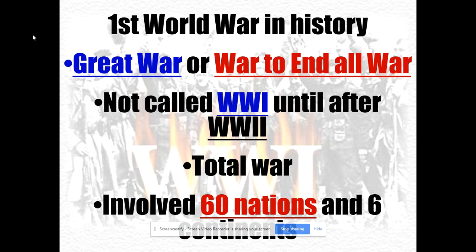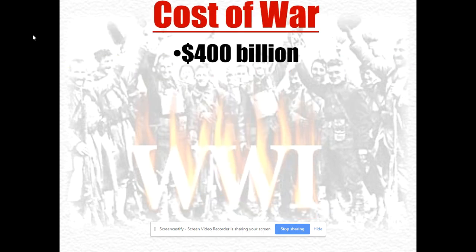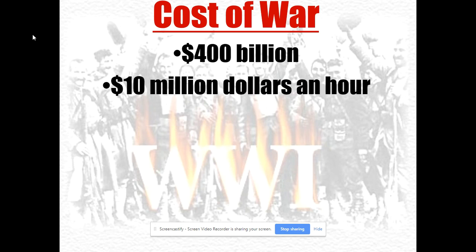60 nations are going to be involved on six different continents. It truly was a world war. I would argue that the Seven Years' War, or the French and Indian War as we call it in the United States, was the first world war in history. But this was far larger and far more deadly. The total cost was about $400 billion for all nations.